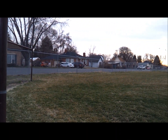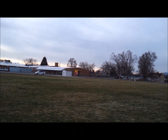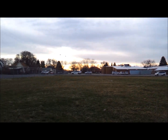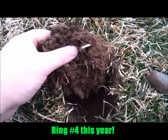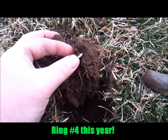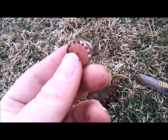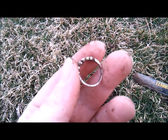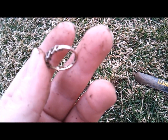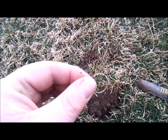Hey guys, I'm out for a little short metal detector hunt at this pretty old school here in Springville, Utah, and I think I found a ring. I just dug this little hole — I haven't even pulled it out yet. I've only been here about 20 minutes, found a few pennies. I'll clean this up when I get home and get some better pictures to show you guys.